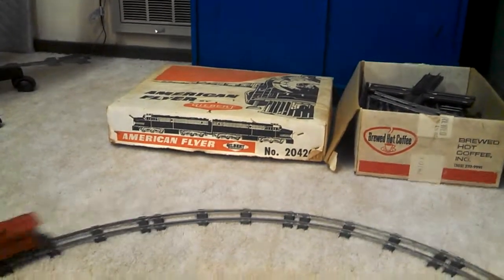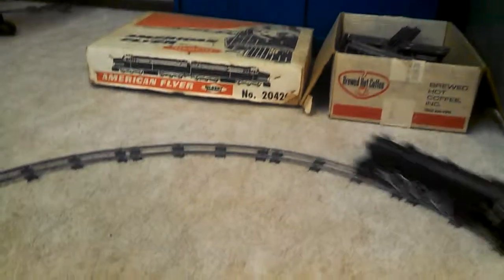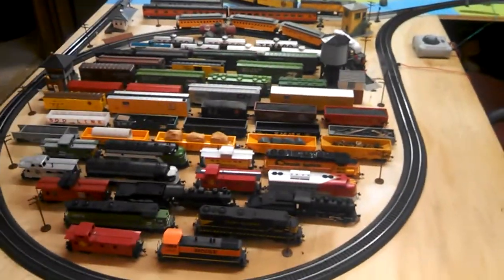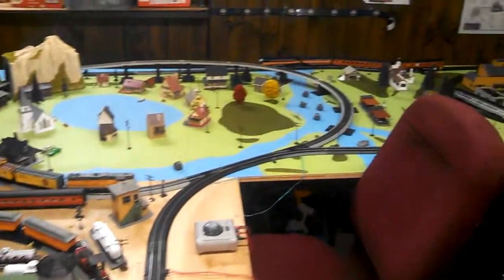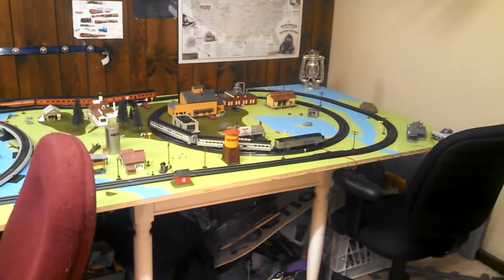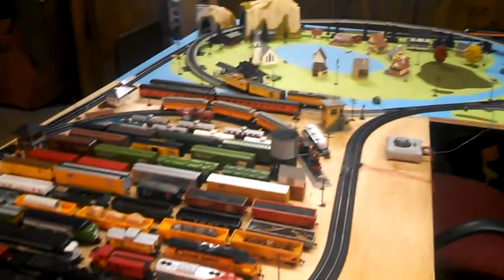American Flyer, number 20420 by Gilbert. It is on the floor at the moment because the current train layout is engulfing all the table space, so the American Flyer is on the floor for now.